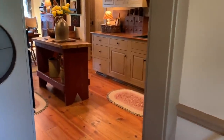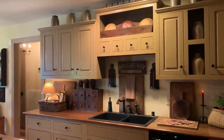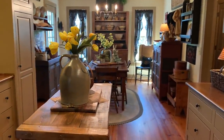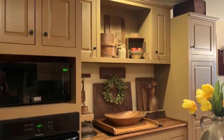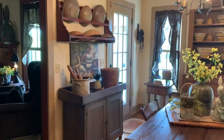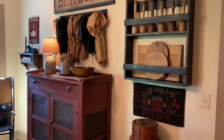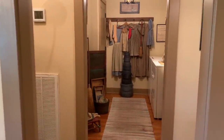Now we'll step into the kitchen. I drew sketches for my builder and I think he did an excellent job bringing my vision into play. My cabinets are Sauteed Mushroom by PPG Porter paints. I also like to collect red and yellowware. It's my opinion that if you group your collections together rather than scattering them throughout the house, they make a stronger statement.